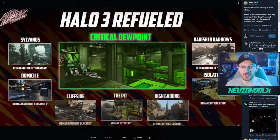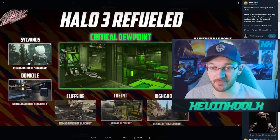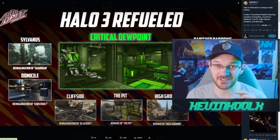With the Combined Arms event, we're getting the Halo 3 Refueled playlist, which brings back classic maps: Guardian, Construct, Blackout, The Pit, High Ground, Isolation, and Narrows. There's also a completely new map forged by Arthur Bloodshot, a friend of the channel, called Critical Dew Point. There are going to be some really interesting Easter eggs on this map, so keep an eye out for it.